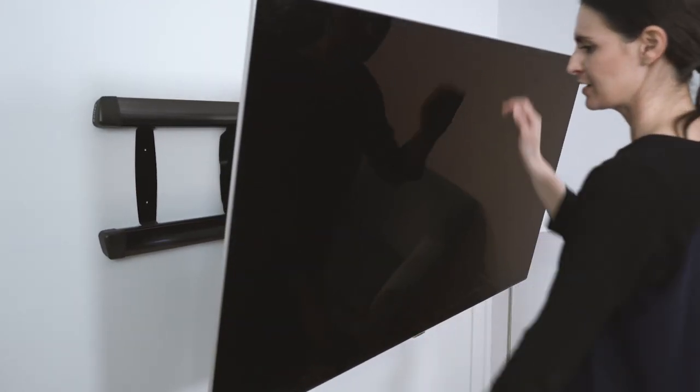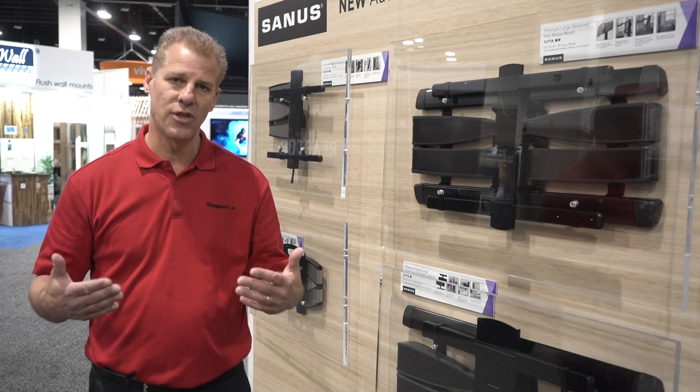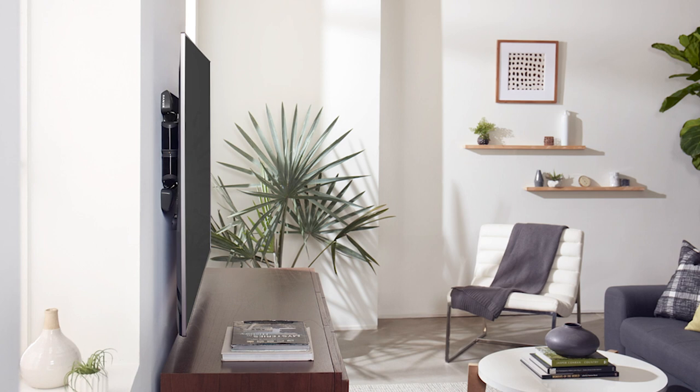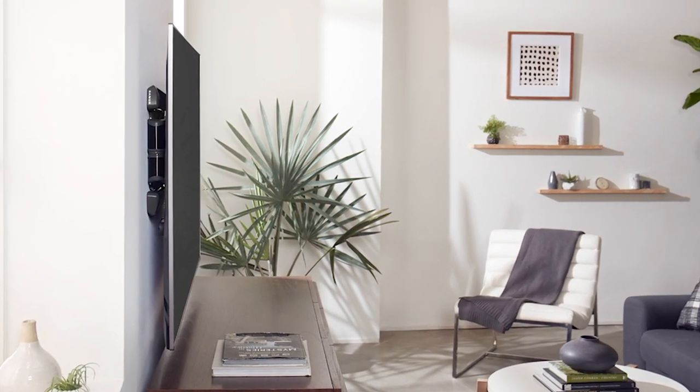The third benefit is that these mounts are slim. They're low profile, bringing that TV closer to the wall and better complementing those thin TVs. Average profile depth on these mounts is around two inches.